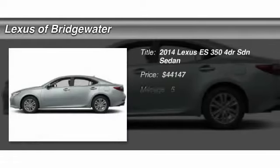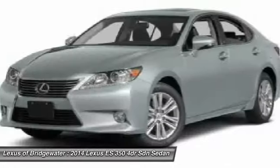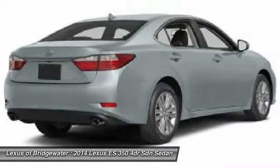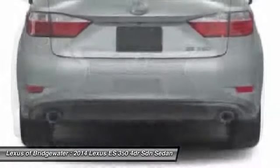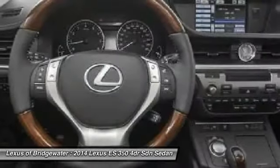The 2014 Lexus ES350. The Lexus ES350 is a sophisticated combination of distinctive styling, luxury, and smooth performance. A 3.5 liter V6 engine propels the ES from 0 to 60 miles per hour in 6.8 seconds.